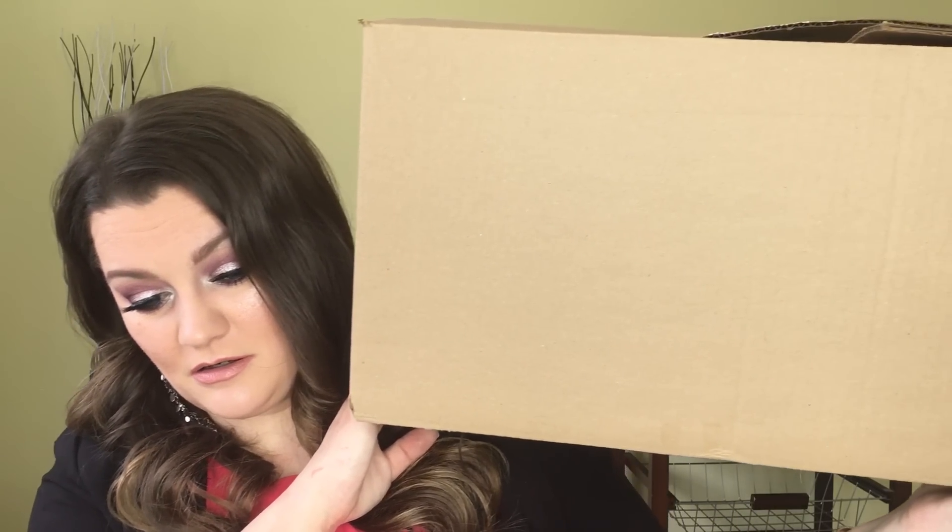I just wanted to let you guys know that I ordered so much stuff from Sephora that this is the box it came in. It's enormous.